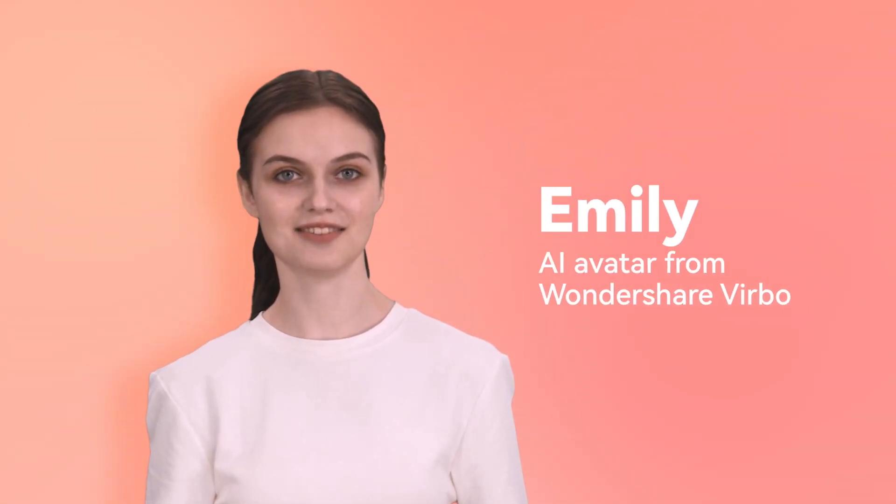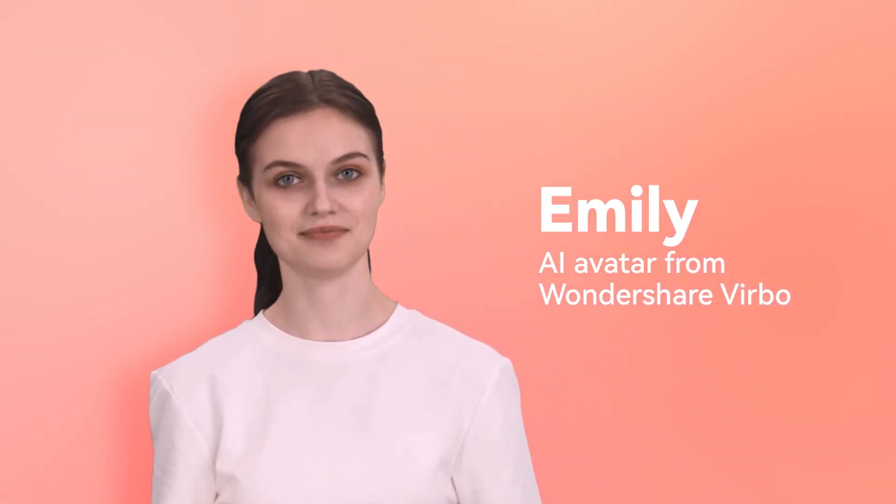Hi, I'm Emily, an AI avatar from Wondershare Verbo. Have you ever thought about making your photos come to life? Today, I'm going to share with you a fun way to make your photos speak.